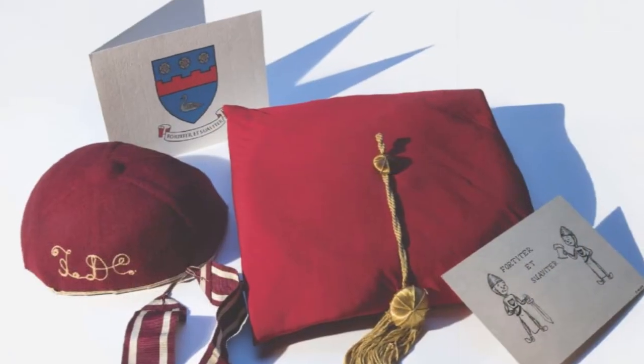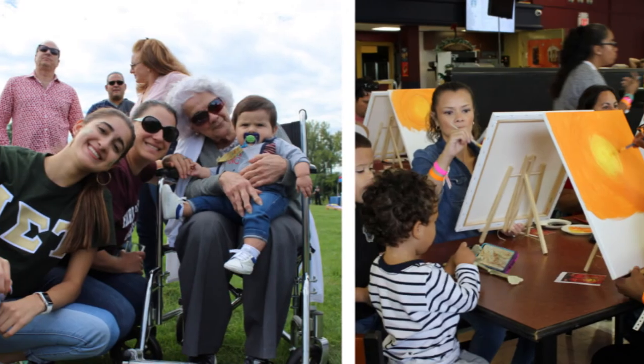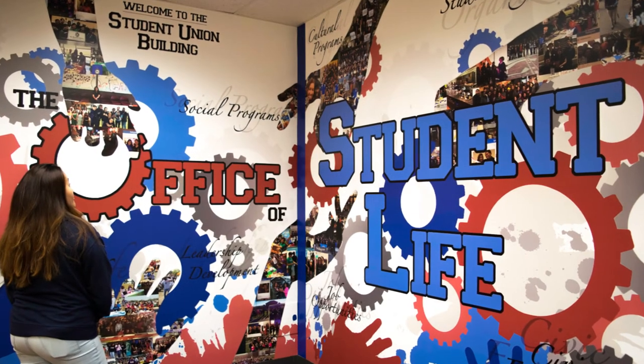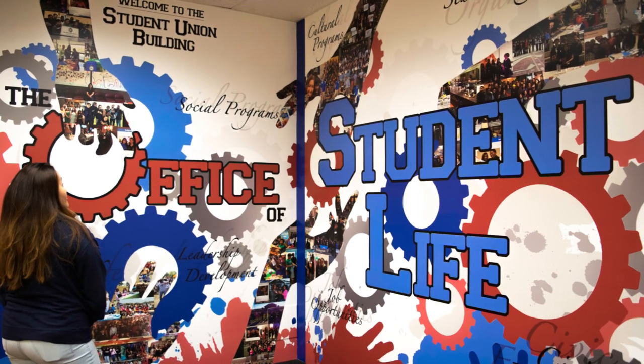Tradition teachers. Promise keepers. Lifelong learners. Creative curators of a collective FDU experience. We are the Student Union at FDU.